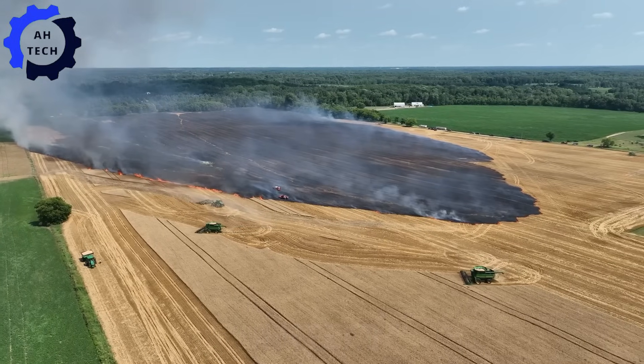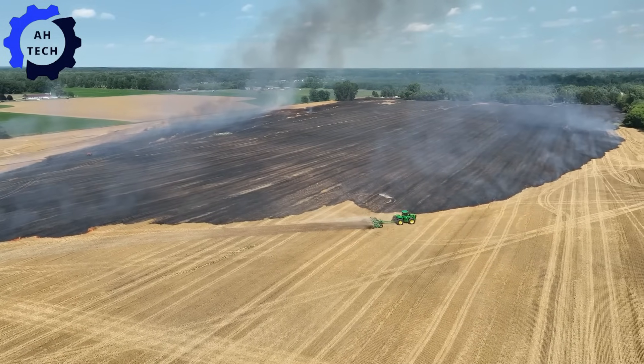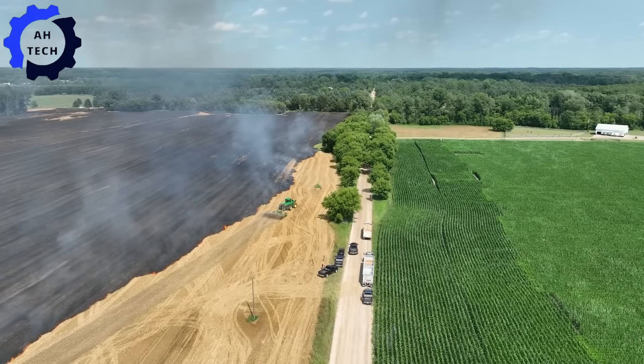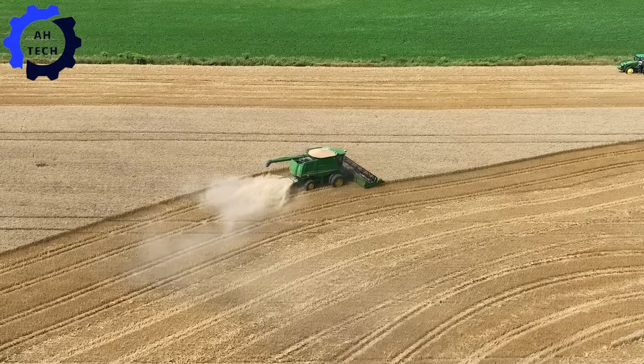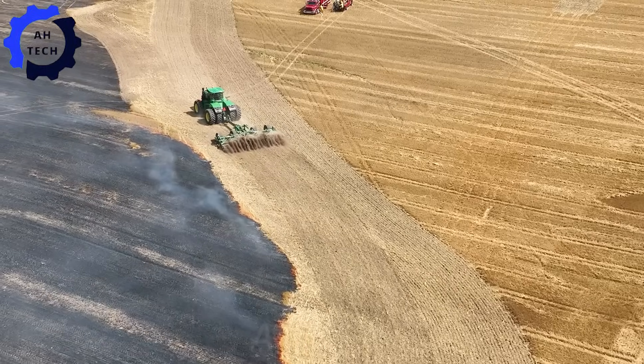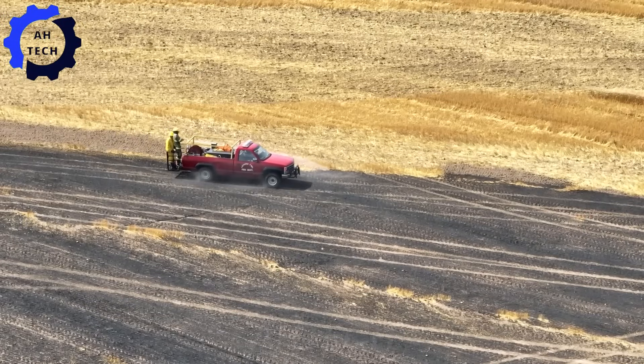Experience the Claas Lexion 780 Combine Harvester. This German powerhouse harvests and threshes wheat seamlessly with high precision, improving efficiency and productivity — where innovation meets tradition to inspire and nourish communities with every grain harvested.